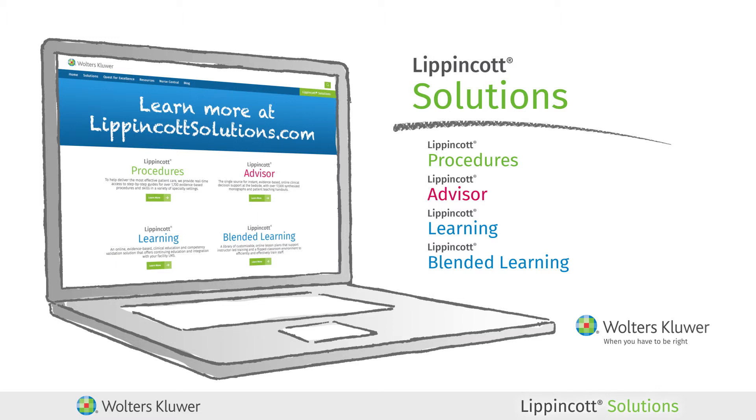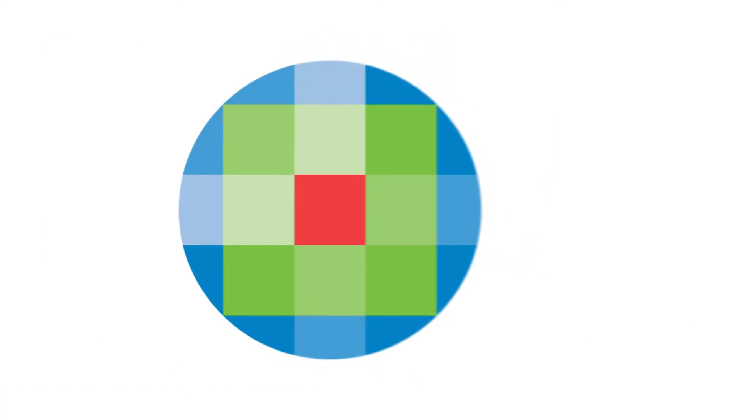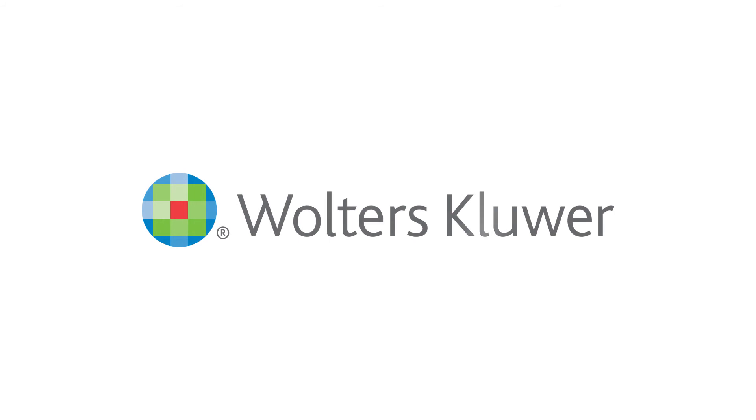Learn more at LippincottSolutions.com. With Lippincott Solutions as the foundation, Wolters Kluwer provides you with the latest evidence, when and where you need it, when you have to be right.